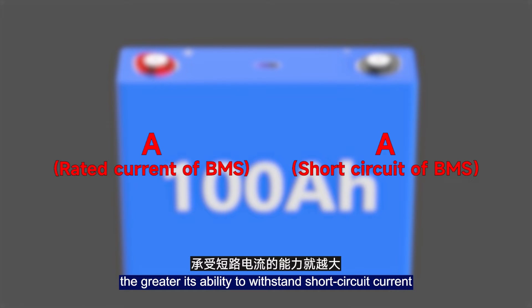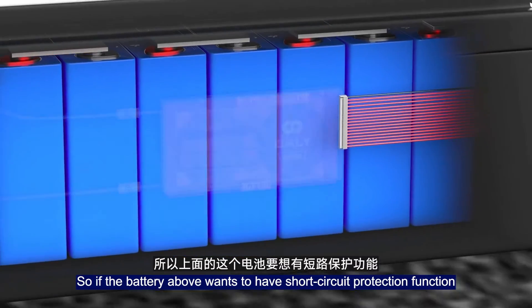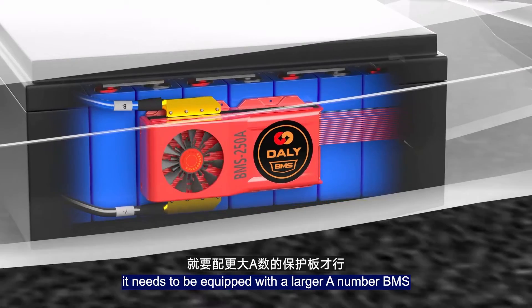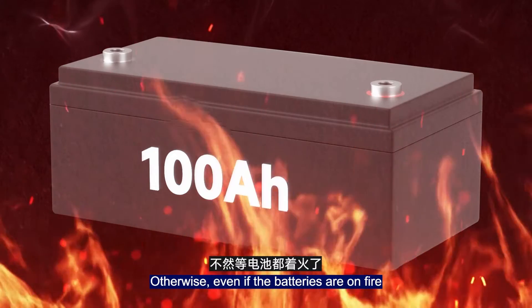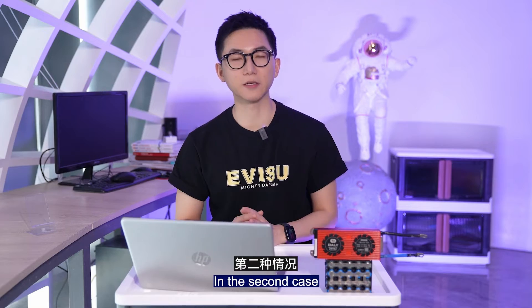The higher the current rating of a BMS, the greater its ability to withstand short circuit current. So if the battery needs short circuit protection, it must be equipped with a higher-amperage BMS. Of course, matching a BMS with too much current is also not good — otherwise, even if the batteries catch fire, the BMS short circuit protection will not be triggered.